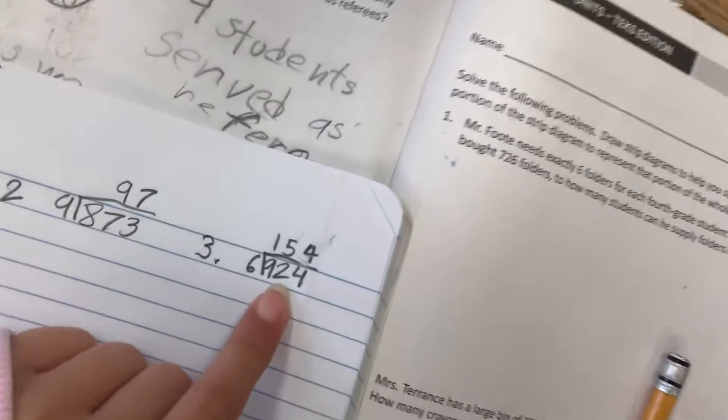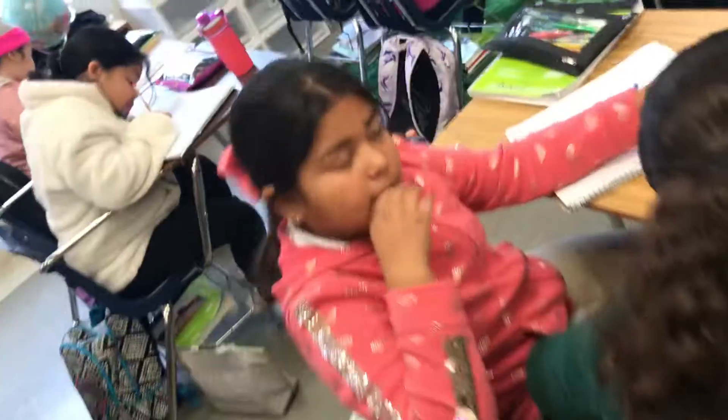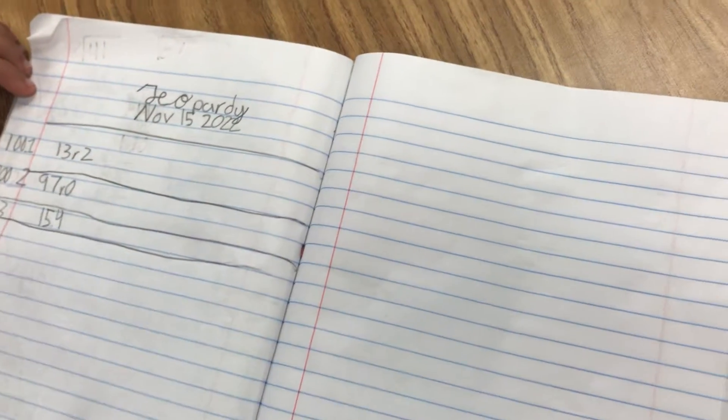Ya tenemos aquí una respuesta y el resultado es este. Aquí tenemos otra y el resultado es este. Y este es el resultado. ¿Dónde está tu trabajo? Where did you get the number? You divide — mental.